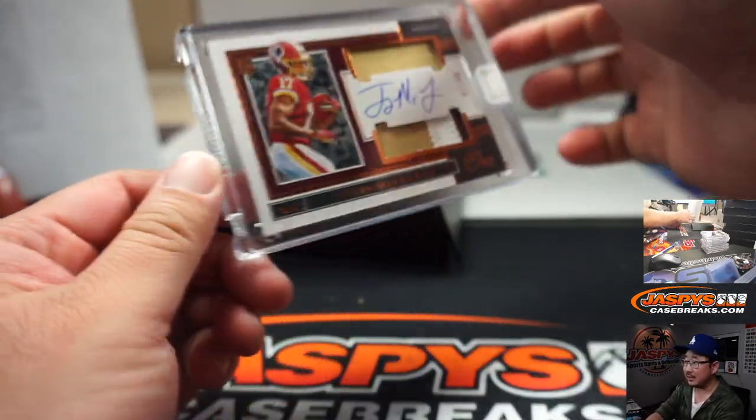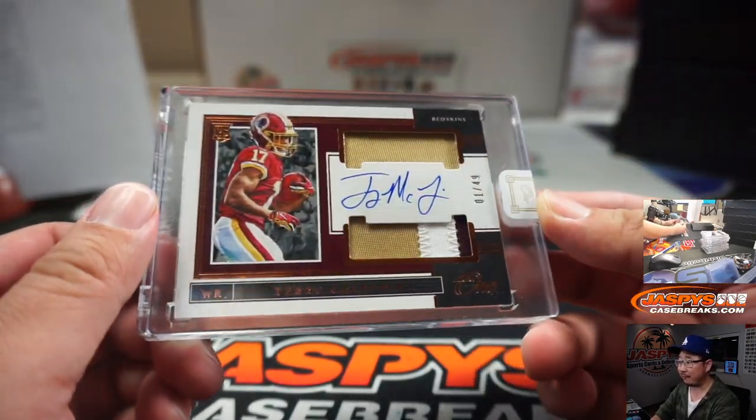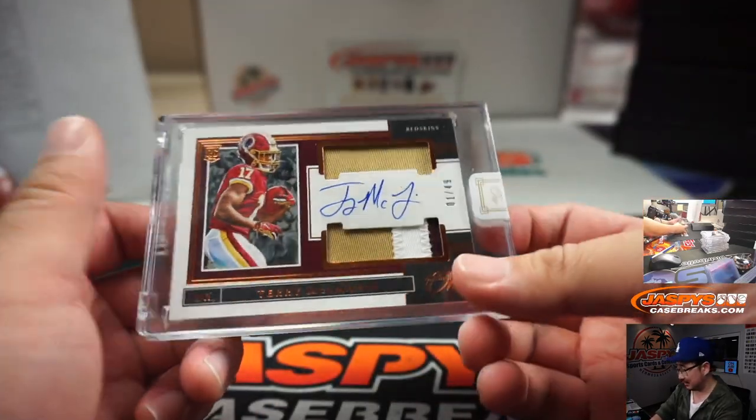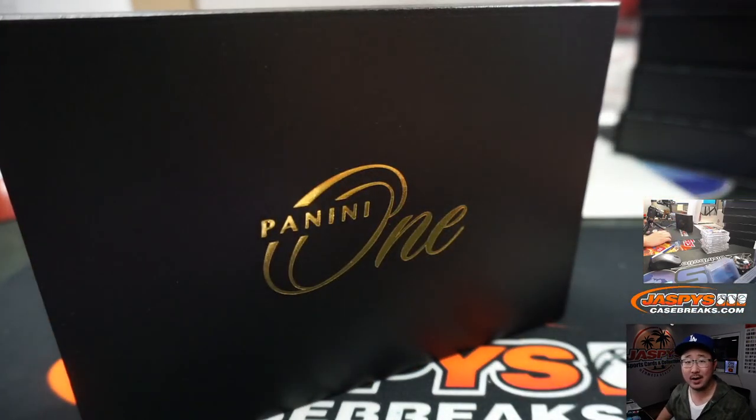And the last one, boys and girls, is going to be Terry McLaurin, one out of 49. EA with the Redskins. He's a pretty great receiver too. Another one in the books. We got another one in my cart right next to me. Pick Your Team 12 is on jaspyscasebreaks.com. I bet we could fill it pretty quickly and pull some more monsters. I don't think we pulled a one-of-one yet, so let's go on the hunt for that. This is Joe for jaspyscasebreaks.com, and I'll see you for the next one.